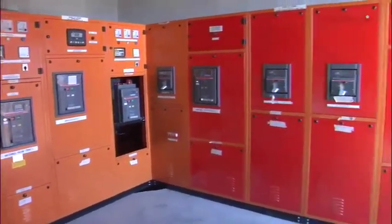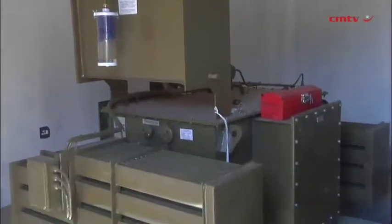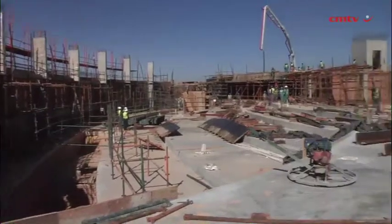These feeds, should they fail at any one time, will be backed up with two large 800 kVA rotary UPS systems, which are housed on site and which are able to power the building for 48 hours each.